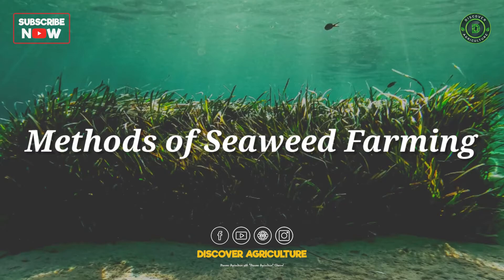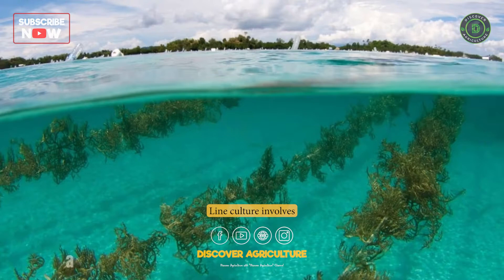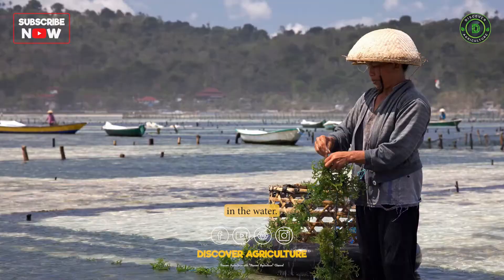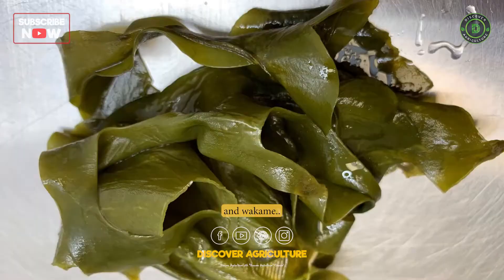Methods of Seaweed Farming — Line Culture: Line culture involves suspending seaweed lines or ropes from buoys or other floats in the water. This method is common in Asia and is used to cultivate many different species of seaweed, including nori and wakame.